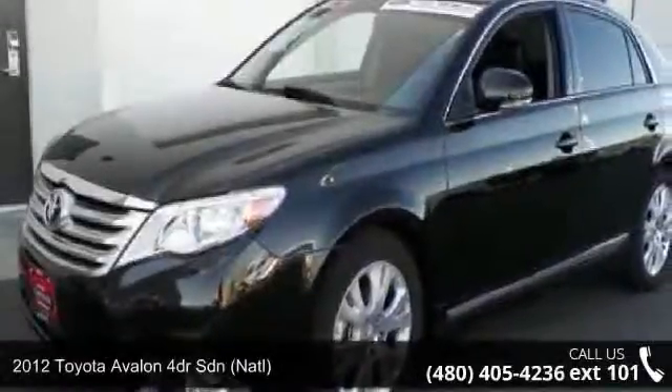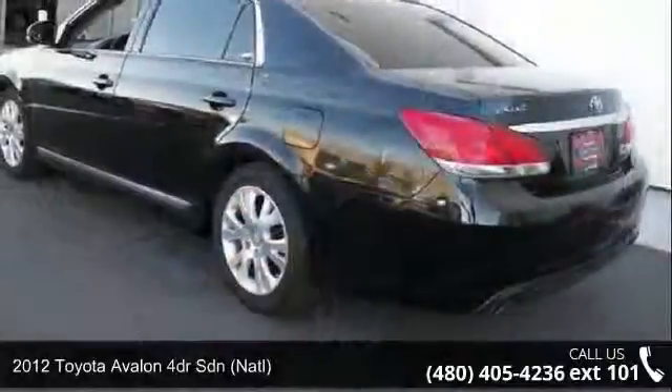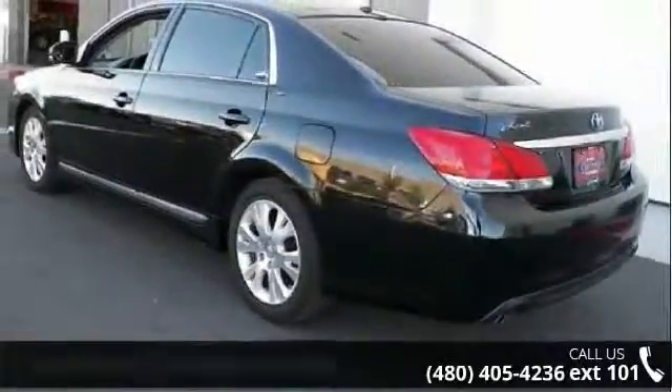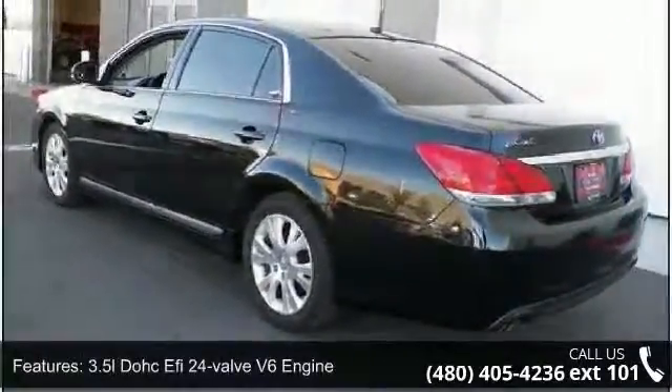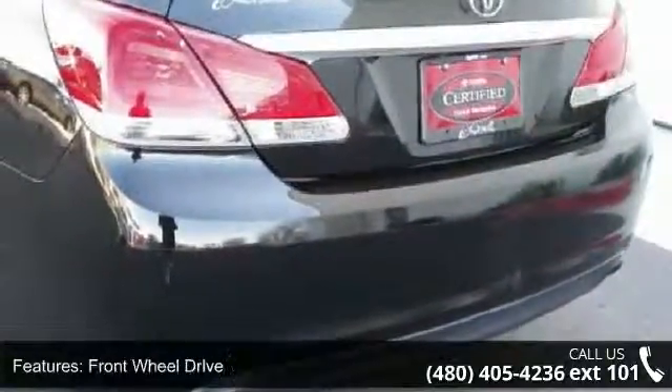Imagine yourself in this 2012 Toyota Avalon. If you are looking for a first-rate auto, this one could be yours today. This vehicle comes with a reliable six-cylinder engine, connected to a smooth shifting automatic transmission.